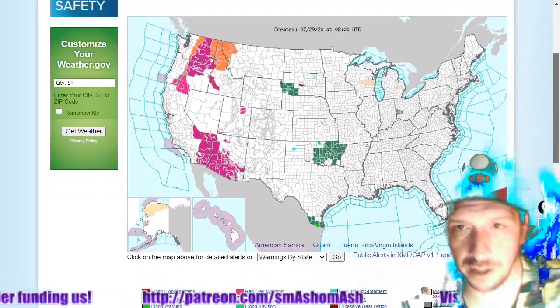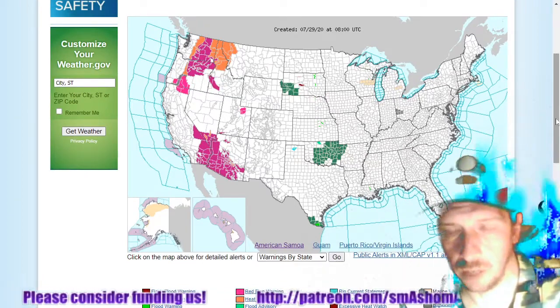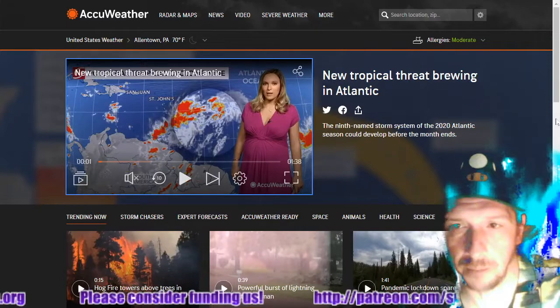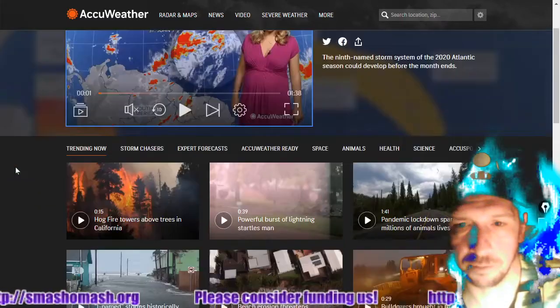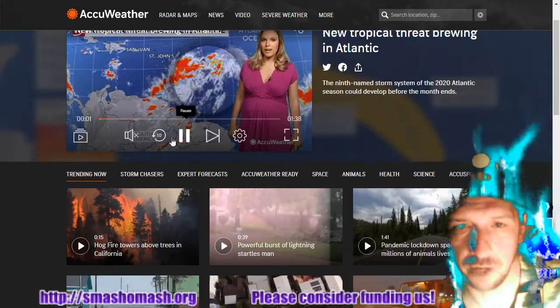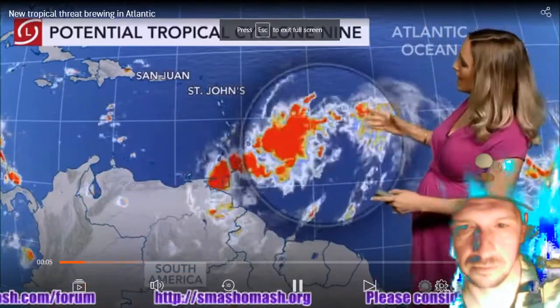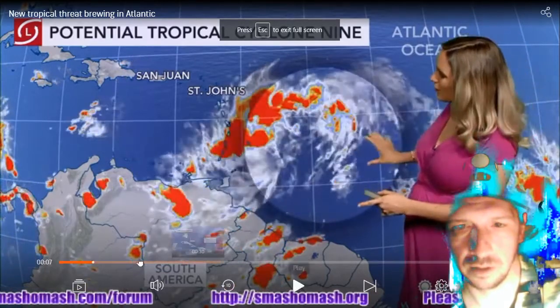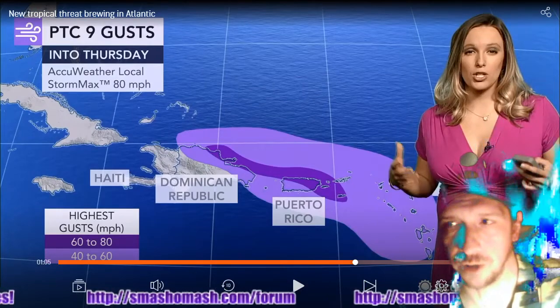Here's weather.gov's map with current warnings. We do have a tropical system moving up into the Caribbean — potential tropical cyclone 9, forming in the Atlantic moving toward Puerto Rico and Hispaniola.